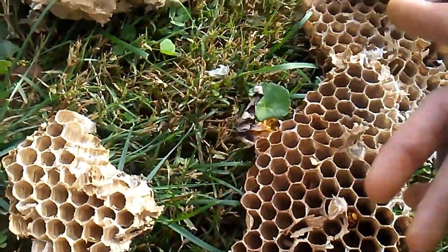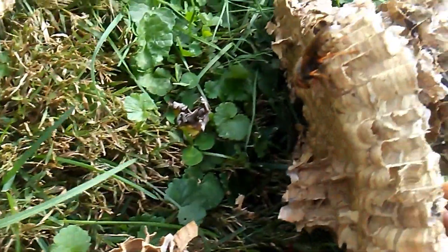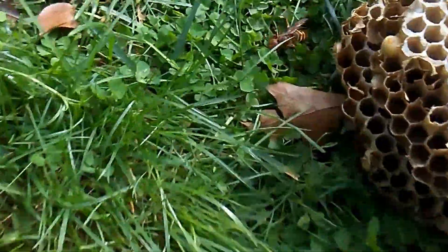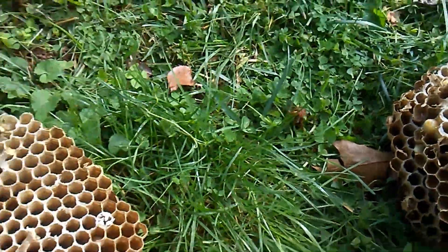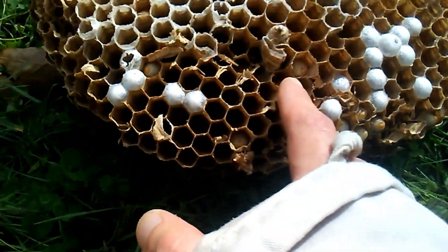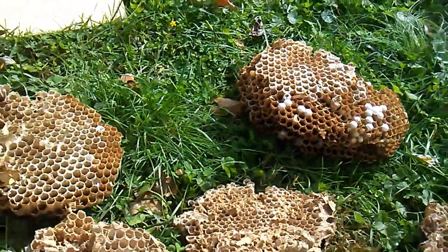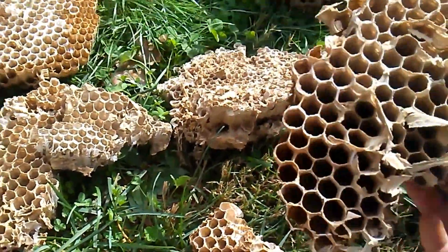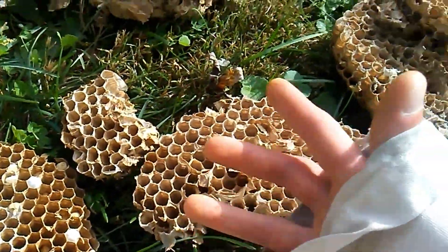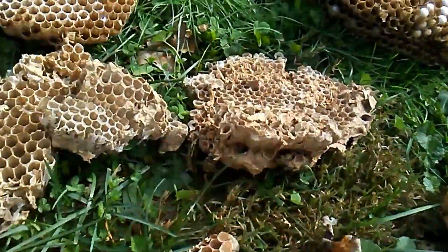That's a queen that just hatched — teneral. They can't fly for like a couple days. They develop in there from egg to larva and then pupa, and then they'll chew their way out of there and then just kind of hang out on the nest or outside the nest. They don't go back in to sleep — once they're adult they spend their life out of the nest.